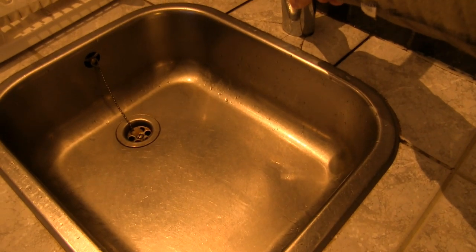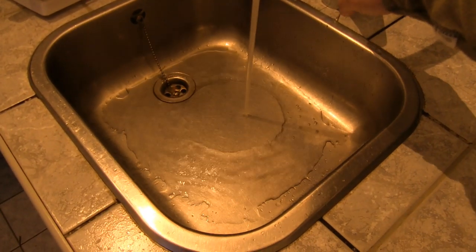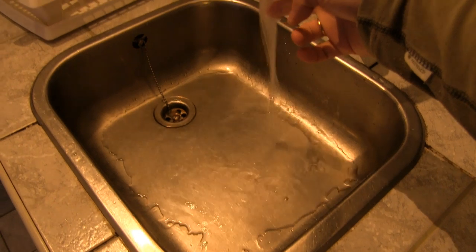Now we're going to turn on some water. You hear that? Now the water is cold.